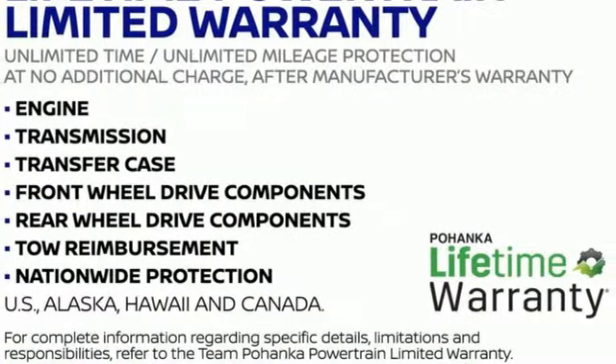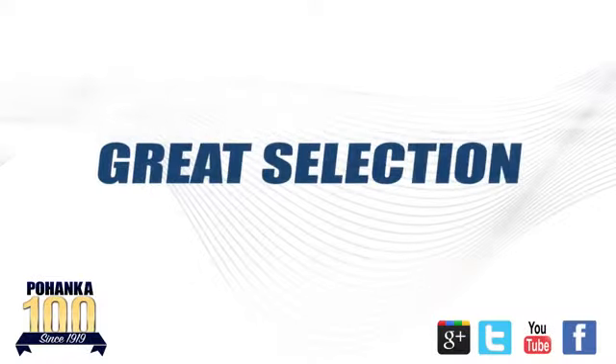There's even more to see in person. Take it for a test drive today. Great service, great selection, and low prices.